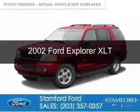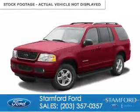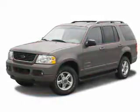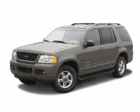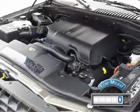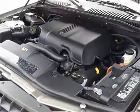This is a used 2002 Ford Explorer, powered by 4-wheel drive, a 4-liter 6-cylinder engine, and a 5-speed automatic transmission. With fewer than 1,000 miles, this vehicle is like new.